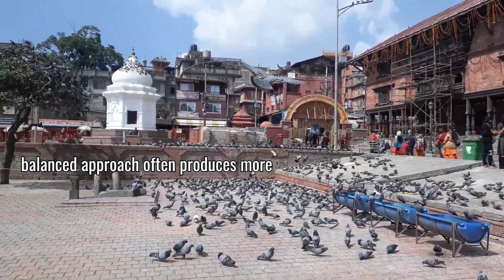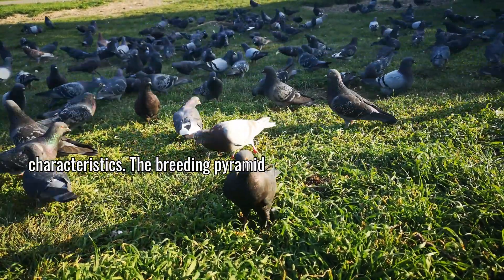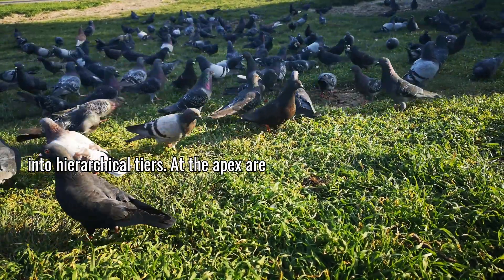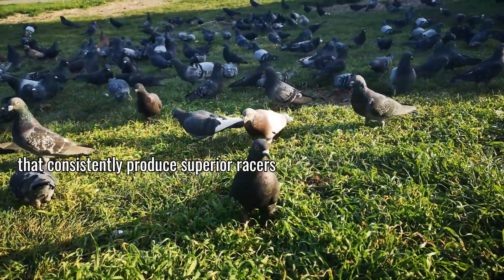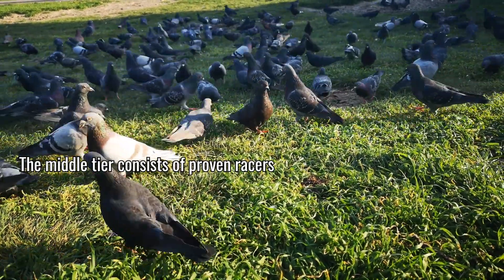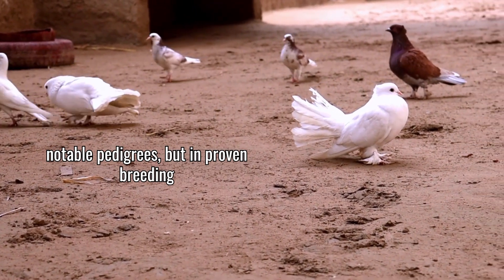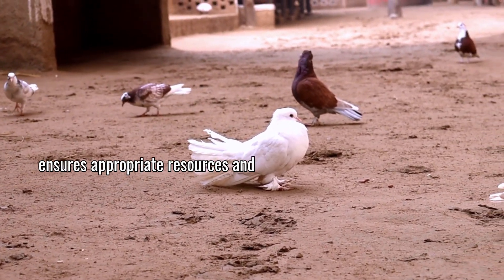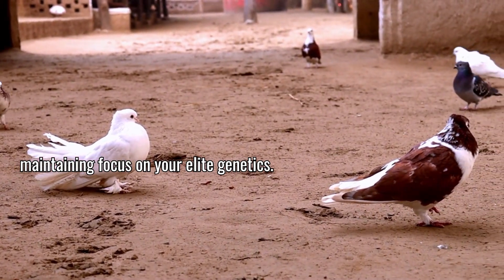This balanced approach often produces more consistent performers than simply matching birds with identical characteristics. The breeding pyramid strategy structures your breeding program into hierarchical tiers. At the apex are your proven champion breeders — the birds that consistently produce superior racers regardless of their own racing history. The middle tier consists of proven racers being tested as breeders, while the base includes promising youngsters with notable pedigrees but unproven breeding potential. This stratified approach ensures appropriate resources and opportunities for each category while maintaining focus on your elite genetics.